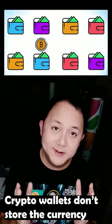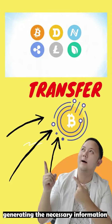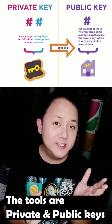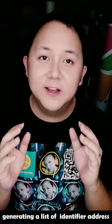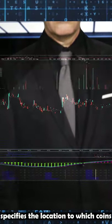Crypto wallets don't store currency. It is a tool to interact with the blockchain, generating the necessary information to receive and send money via blockchain transactions. The tools are private keys and public keys, generating a list of identifier addresses just like this. This address specifies the location to which coins can be sent on the blockchain.